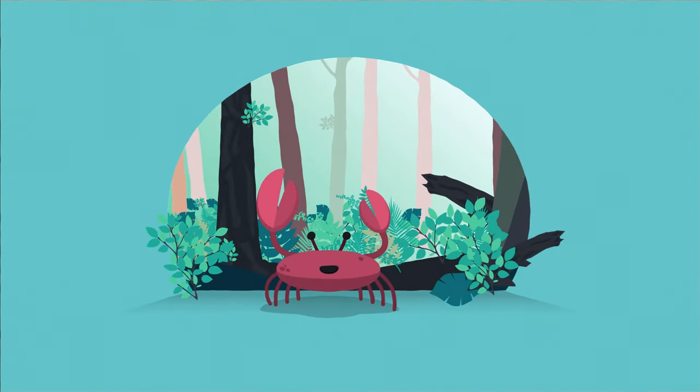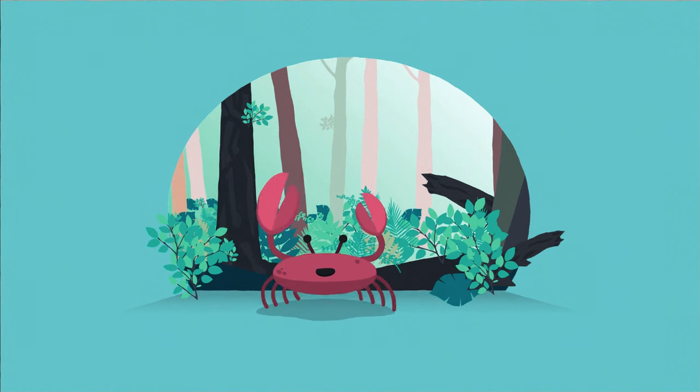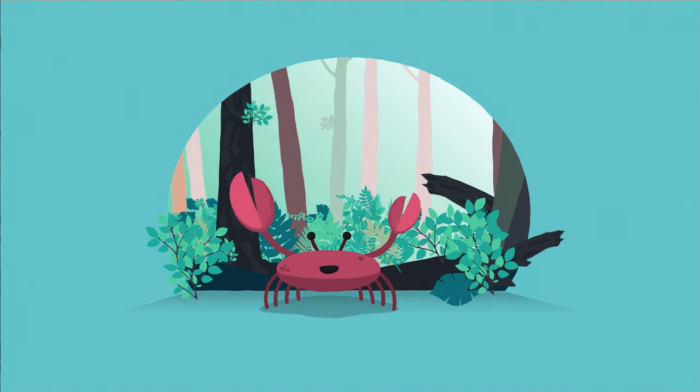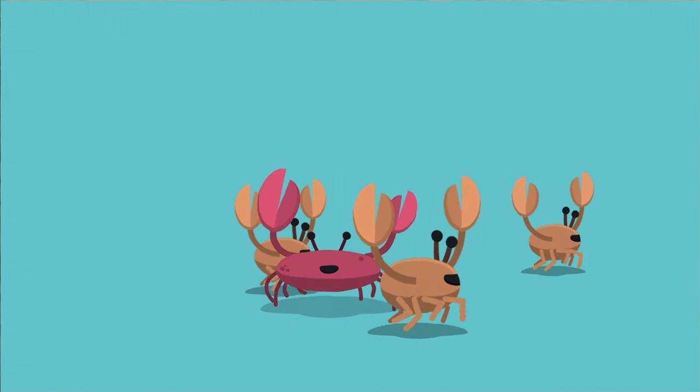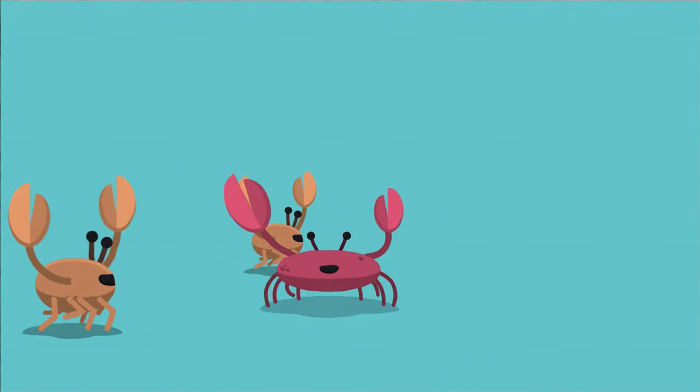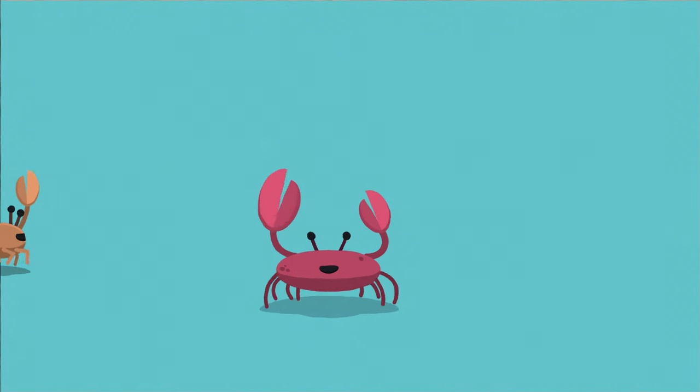There are also crabs with lungs as well as gills, and this enables them to live on land in places like the jungle. Crabs typically walk sideways. This is because their legs are located on the sides of their bodies and their joints point upwards, so sideways movement is quicker and more efficient.